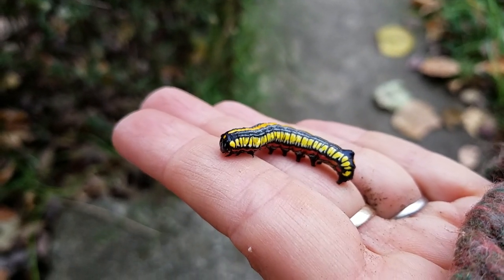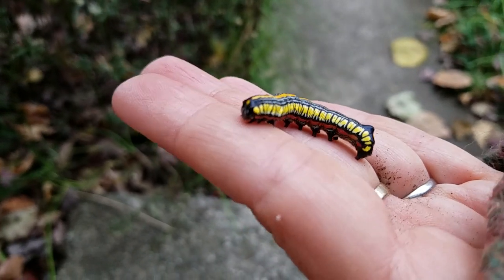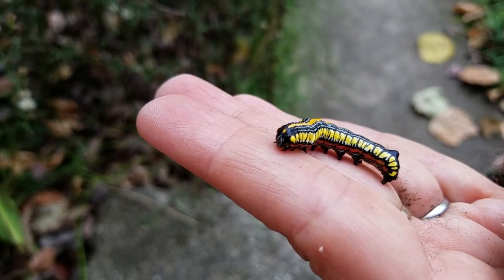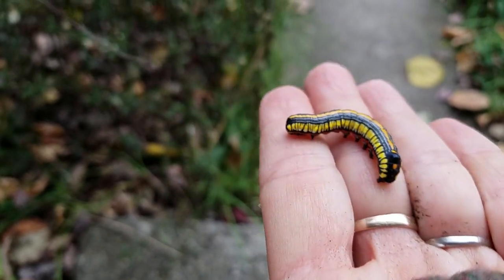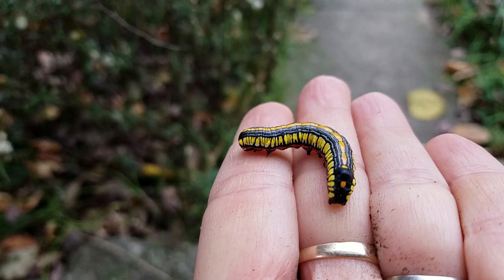Thanks to all the plants that are here and that we keep planting — it is such an incredibly rich life. I hope they come into your life too. Thanks for watching, see you later!